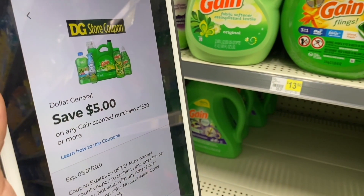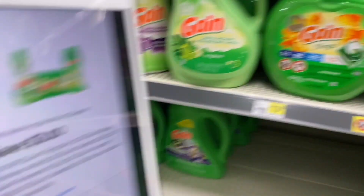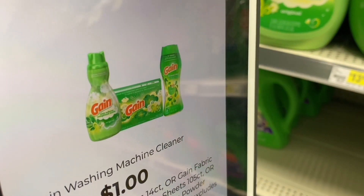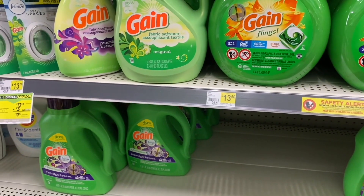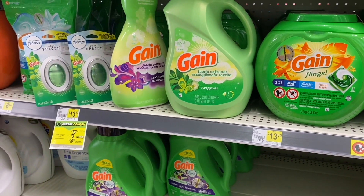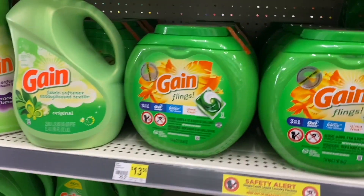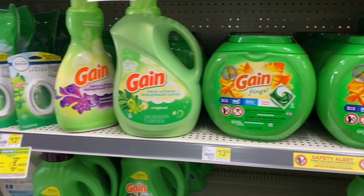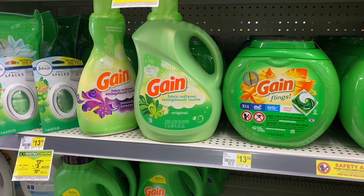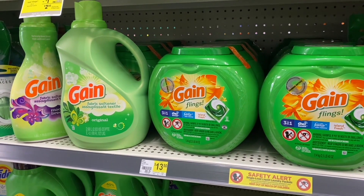We're going to use the coupon of $5 off when we spend $30 on Gain products, plus the coupon of $5 off when we spend $25, plus $3 off for the Gain Flings, $1 off — all those products apply, pick whichever you want — and $3 off when we buy two Febreze Small Spaces. After all those coupons, our amount is brought down to $13.40. Basically we're paying for the Gain Flings and taking four other products for free — that's $13.40 divided by five products, about $2.68 each.